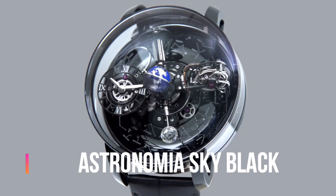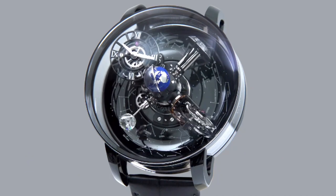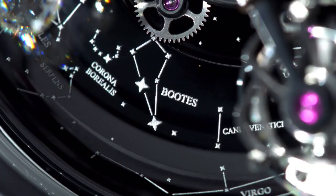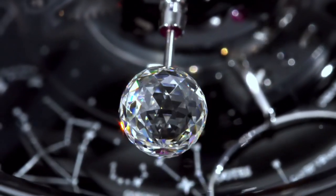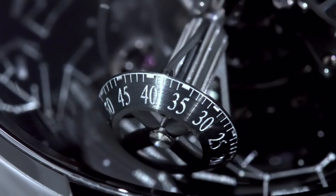Jacob and Company Astronomia Sky Black. Main functions: case diameter 47mm, case shape round, case back open, water resistance up to 30 meters or 3 ATM, skeleton dial, movement type manual winding, movement caliber number JCAM11.